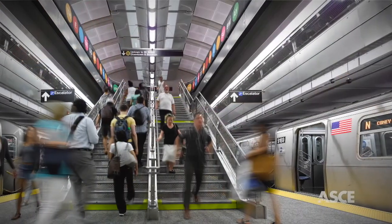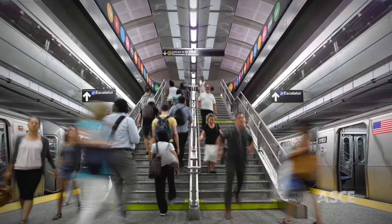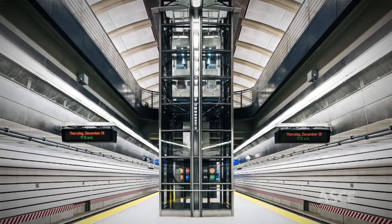Working with recordings taken at existing subway stations, acousticians used Soundlab technology to create digital models and assess the best way to reduce loud noise traffic.